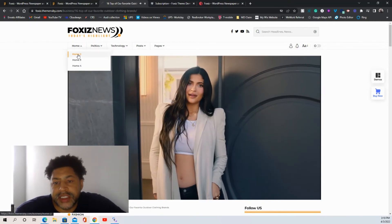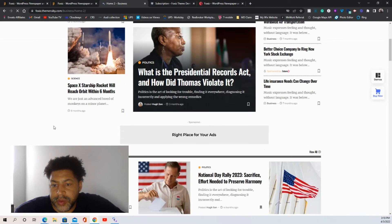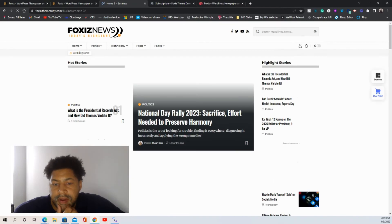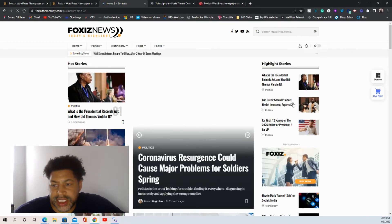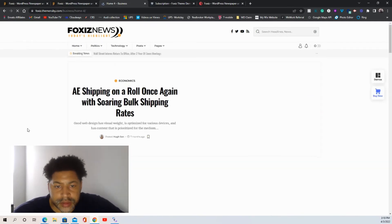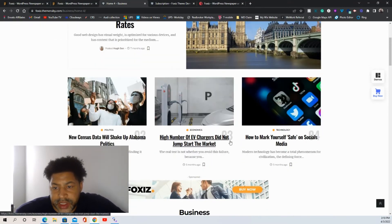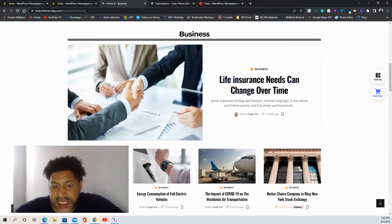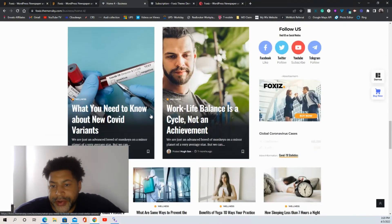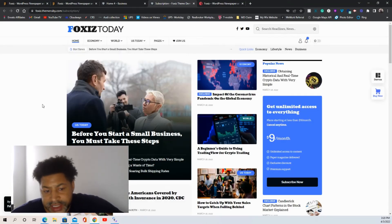They have different home pages, so let's go to a different home page setup. This is home page two, the business layout, which is really nice. Then there's number three — it changes up the image to the side. Number four is my favorite layout: it has three layers where you can put ads, and it repeats that structure. This is my favorite business layout.